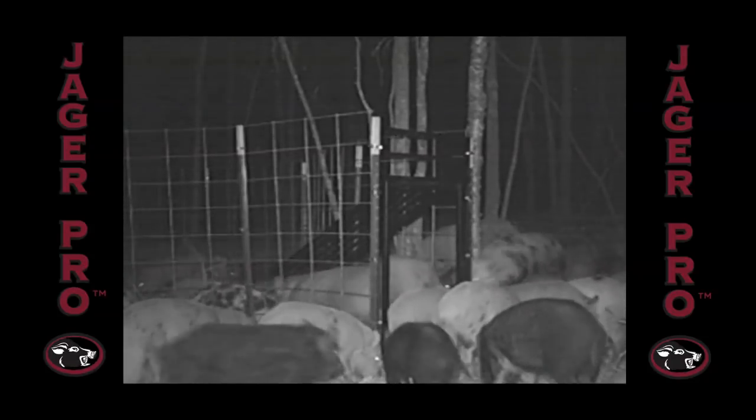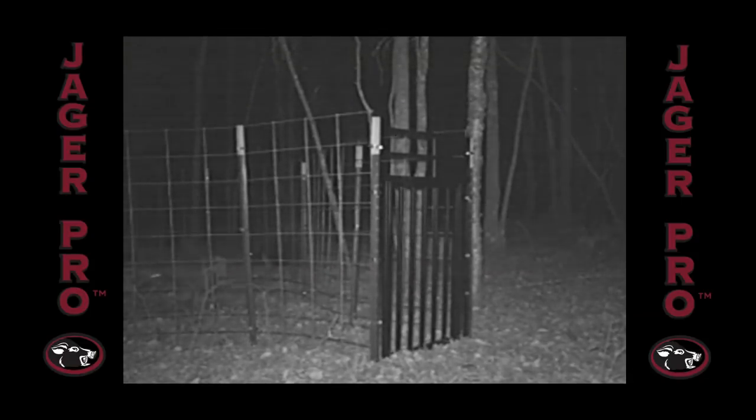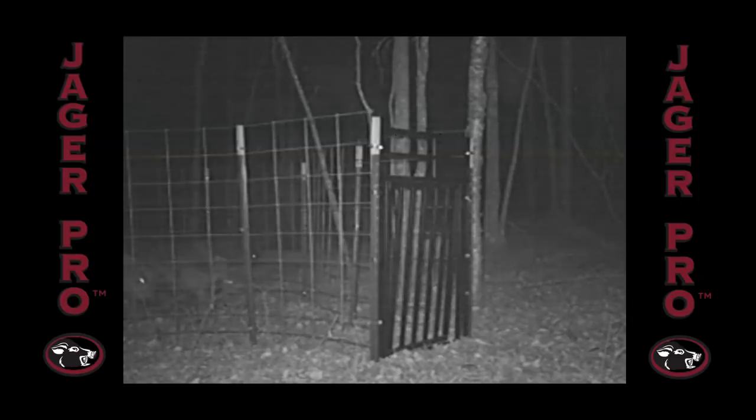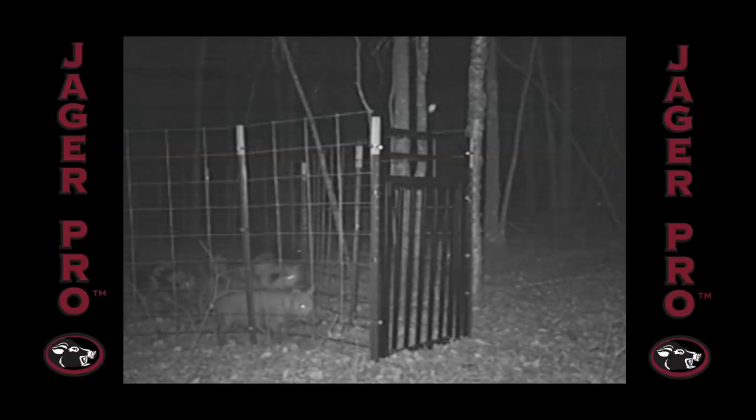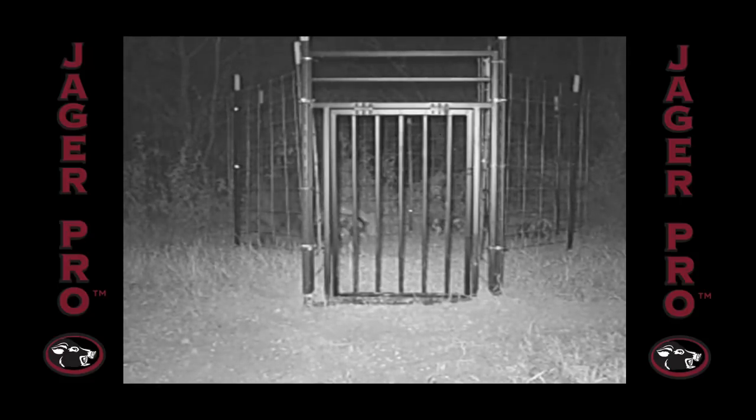Watch the reaction of the pigs outside the trap enclosure. One adult and five juveniles were captured while 20-plus pigs were educated to avoid future metal contraptions. This landowner argued that his trap was successful because he caught a sow and ate pigs, but there were 22 pigs in the sounder. Capturing nine of 22 is only 41% success, which means he educated more pigs than he caught.